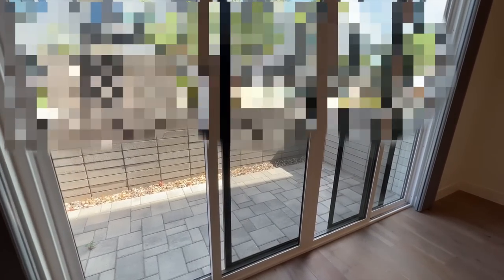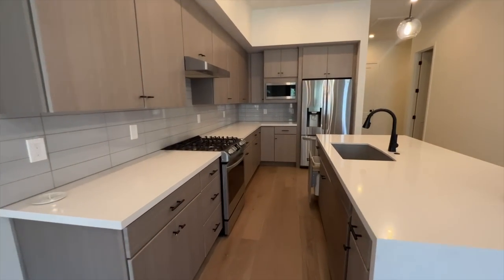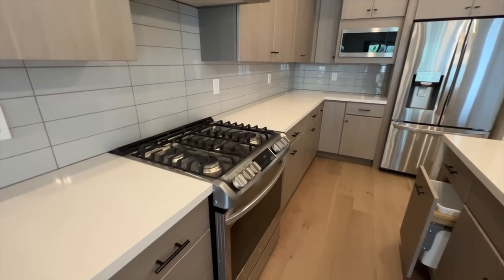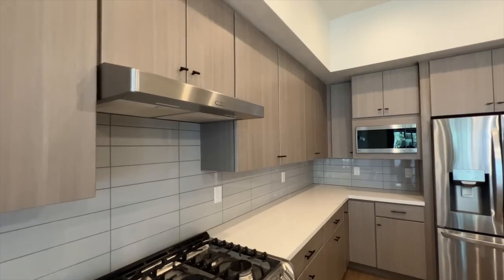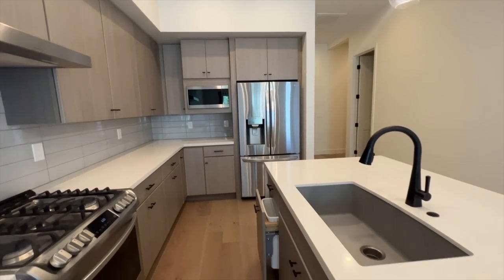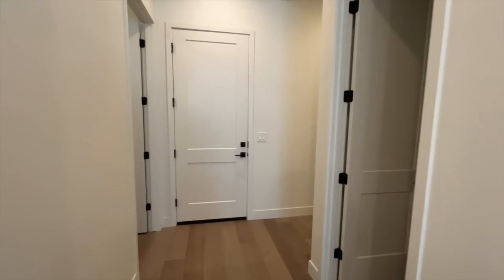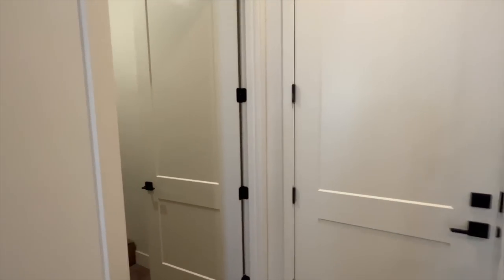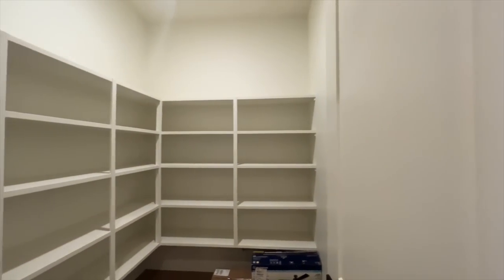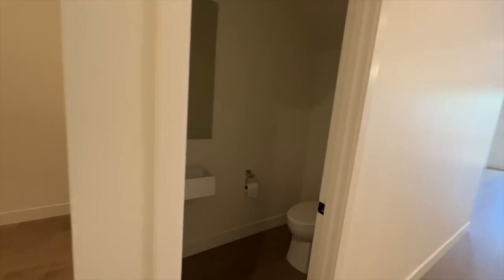We have a patio as well. Let's get into our kitchen. So we have a huge island, matte black finishes, a gas stove which is what I wanted, and the backsplash — I don't really care too much for it, but we compromised. I love that the garbage is hidden. And this pantry space is crazy big — so much storage. Love, love, love it. It kind of sold me, to be honest.